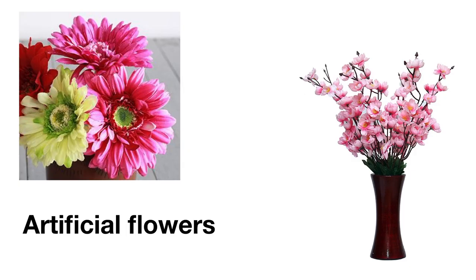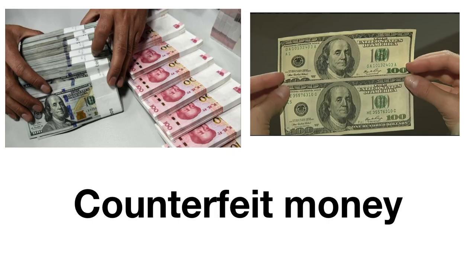This one can be a little tricky. According to the book I consulted, we call flowers that are not real artificial flowers. However, I've also heard fake flowers used very commonly. Some of these are not 100% accurate all the time, but usually you will see them referred to as artificial flowers.